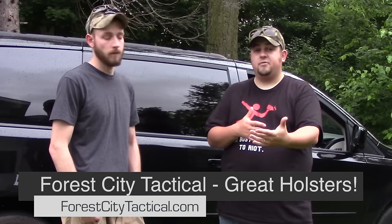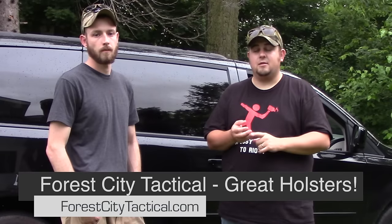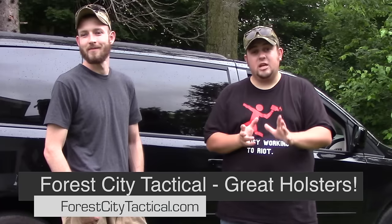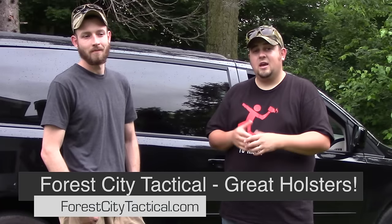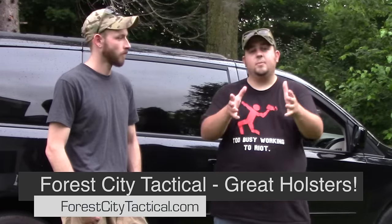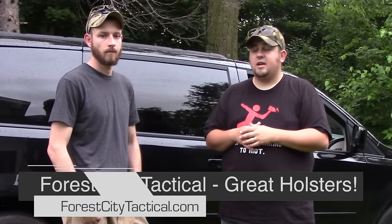Again, get training — Aaron Cowan from Sage Dynamics, Steve Fisher from Sentinel Concepts, William Petty for lights and vehicle work — there are plenty of people out there to get some training from on this subject. We hope this helped you guys out. If you want to take it to the next level, go get training. Guys, be safe, take care — until next time.